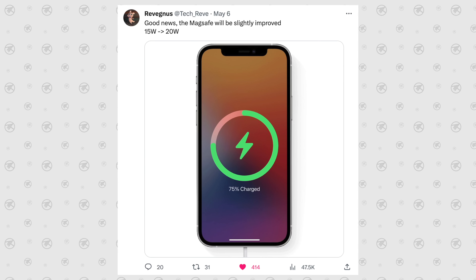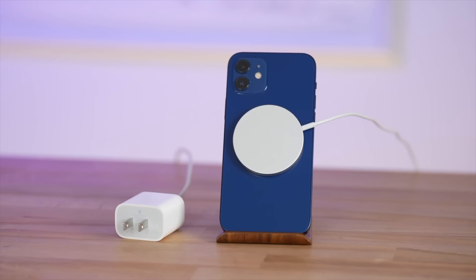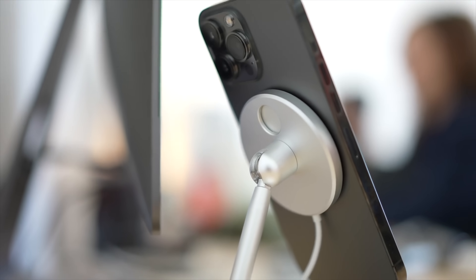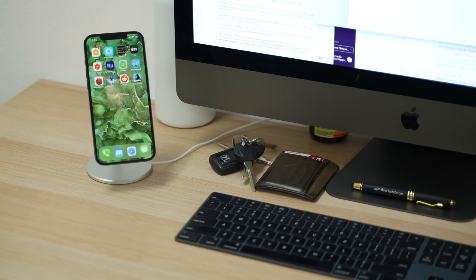Number eighteen is MagSafe. We know they're doing 20-watt MagSafe, and there's a chance the Pro will only do 20 watts while keeping the regular iPhone at the base 15 watts — even if you buy a new puck capable of outputting more power, which is a bit frustrating when you know you could get more.